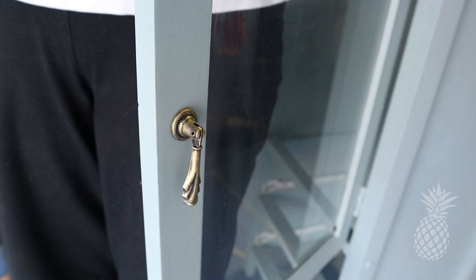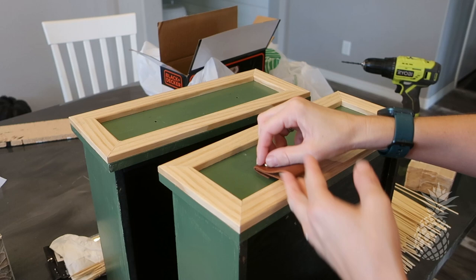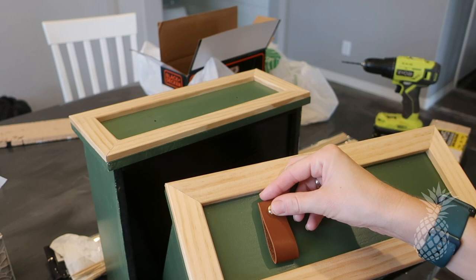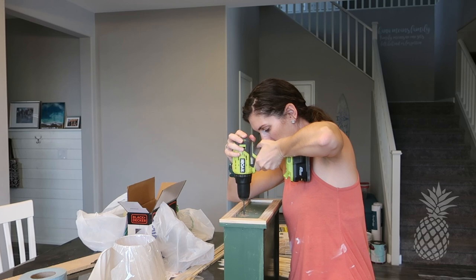There were already holes for drawer pulls in here, which would have been great, except my leather pulls are much longer and if I used the same holes they'd be sticking out over the trim, which would look a little silly. So I made sure to raise the holes a little bit so the drawer pulls will look perfect.